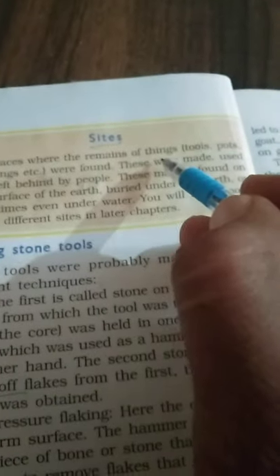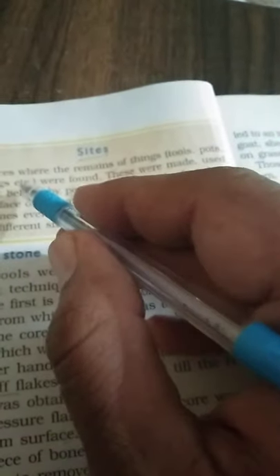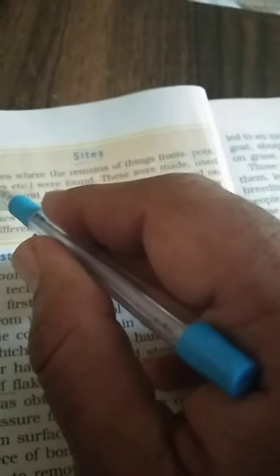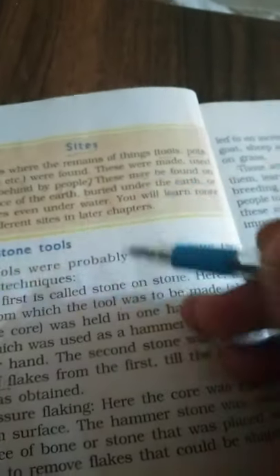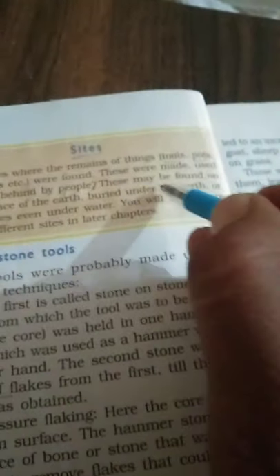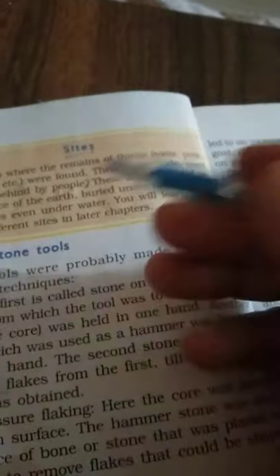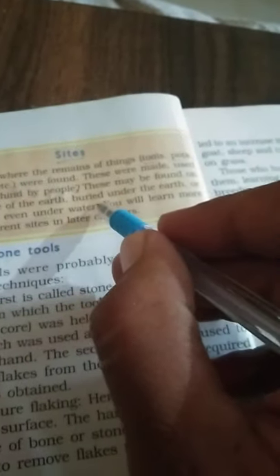What is a site? Sites are places where the remains of things, such as tools and pots, were found. These were made, used, and left behind by people. They may be found on the surface of the Earth, buried under the Earth, or sometimes even under water.